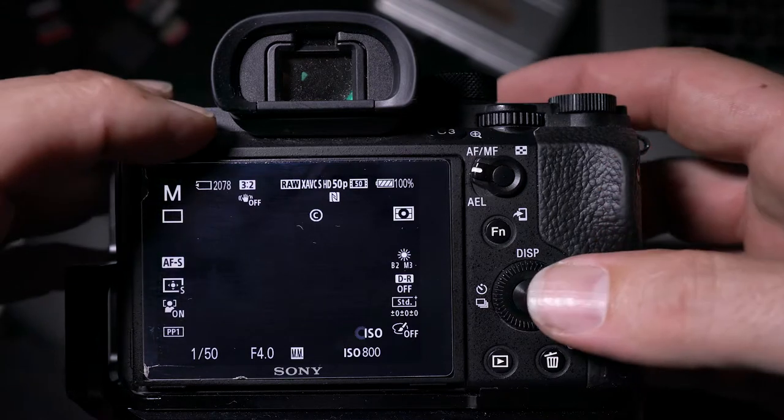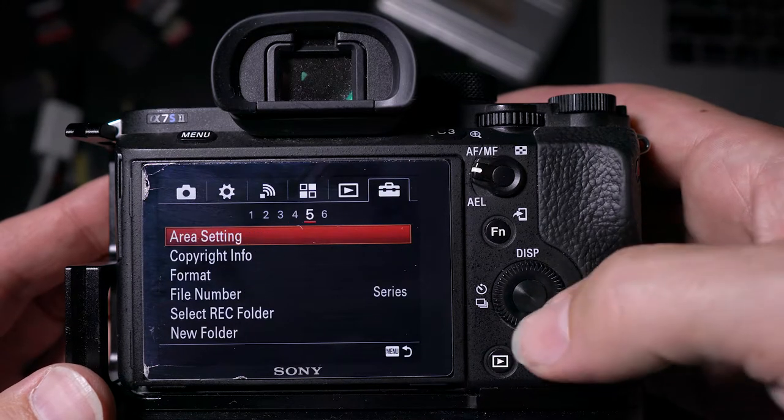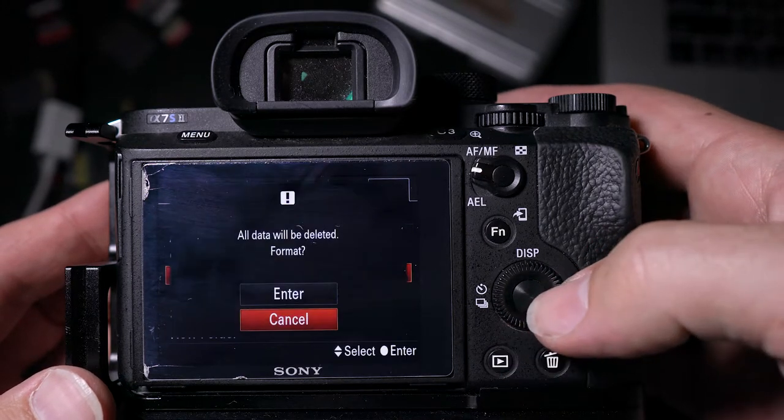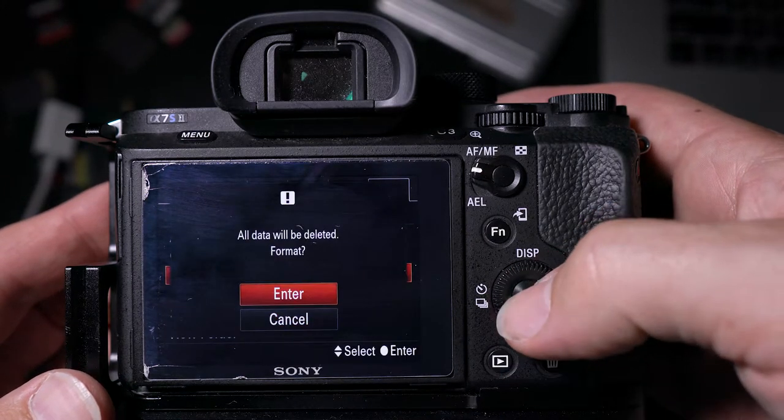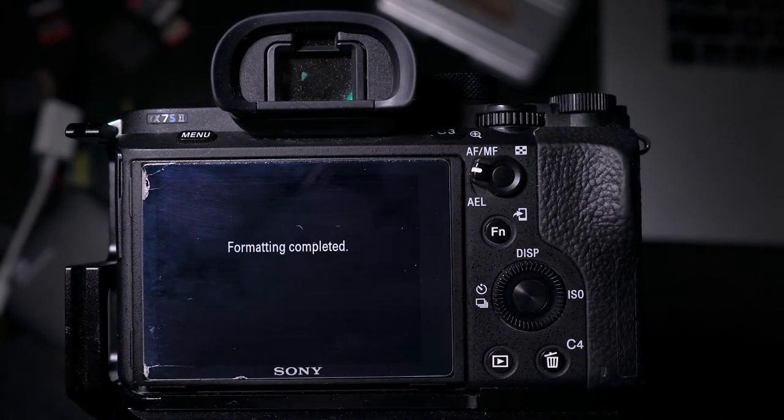I don't know if this is scientifically true, but I always think that formatting the card in the device you're going to be using it in makes sense — it's formatting the card in the right way for that camera, so the card will be in the best format for that device.